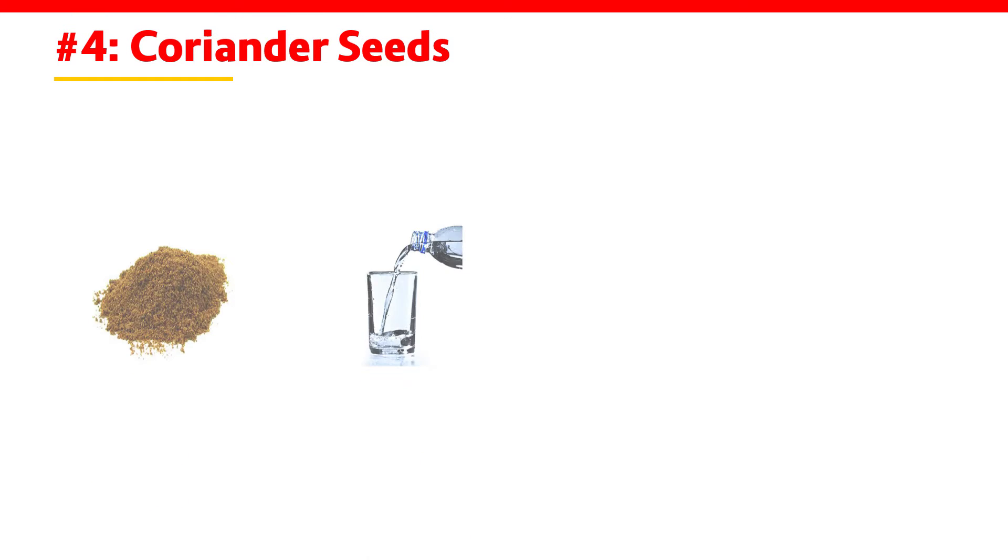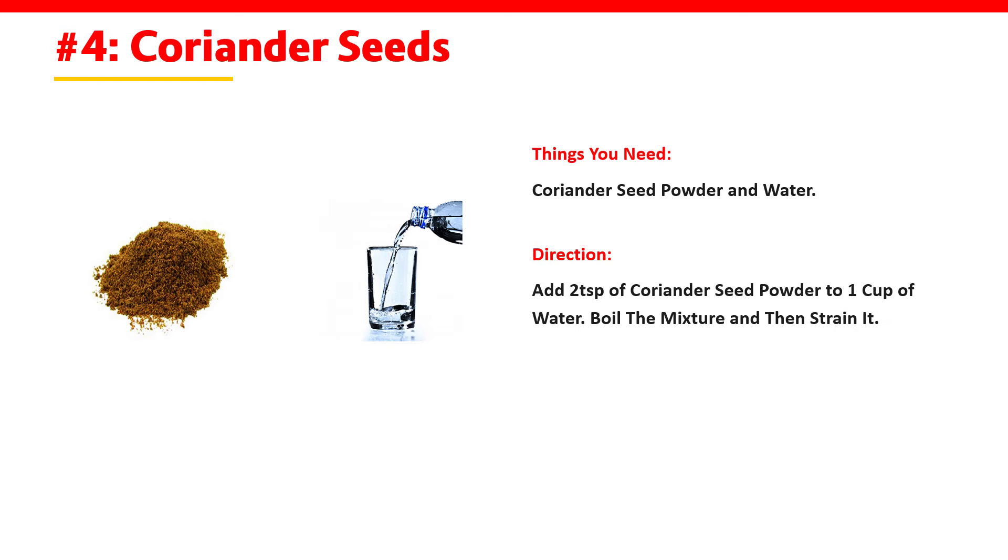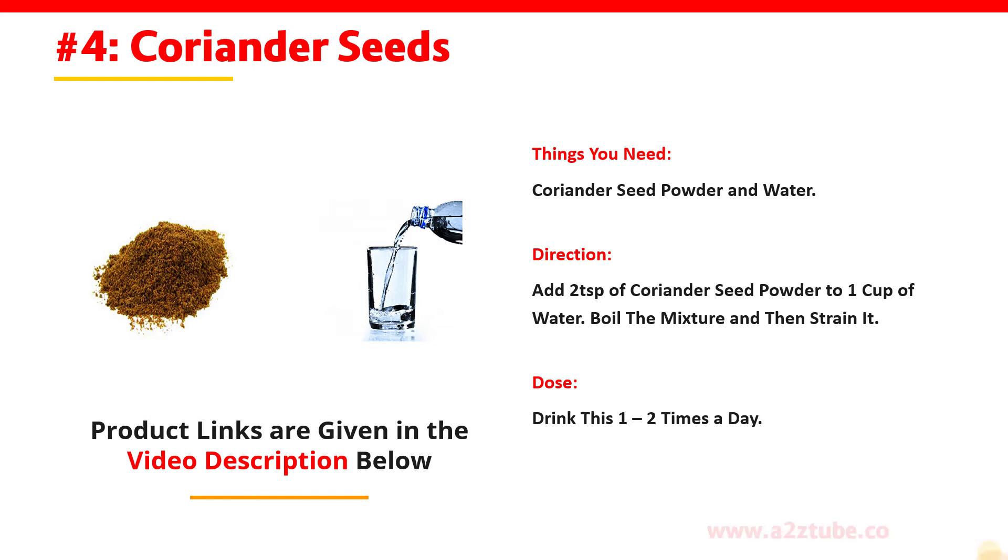Coriander Seeds. You need coriander seeds powder and water. Add 2 teaspoons of coriander seeds powder to 1 cup of water, boil the mixture and then strain it. Drink this one or two times a day.